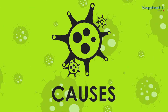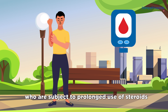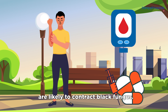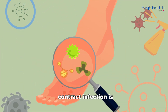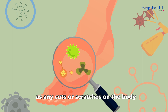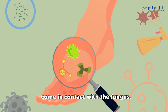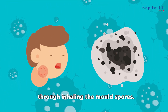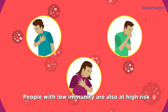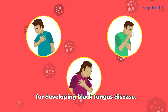Causes: Patients diagnosed with uncontrolled diabetes who are subject to prolonged use of steroids are likely to contract black fungus. One of the ways in which patients contract this infection is through the skin, as any cuts or scratches on the body come in contact with the fungus. Another way of developing the condition is through inhaling the mold spores. People with low immunity are also at high risk for developing black fungus disease.